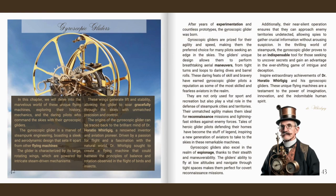Gyroscopic gliders also excel in the realm of espionage thanks to their stealth and manoeuvrability. The glider's ability to fly at low altitudes and navigate through tight spaces makes them perfect for covert reconnaissance missions. Additionally, their near-silent operation ensures that they can approach enemy territories undetected, allowing spies to gather crucial information without arousing suspicion. In the thrilling world of steampunk, the gyroscopic glider proves to be an indispensable tool for those seeking to uncover secrets and gain an advantage. These unique flying machines are a testament to the power of imagination, innovation and the indomitable human spirit.